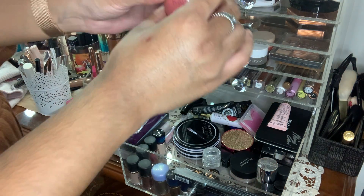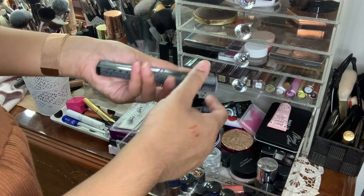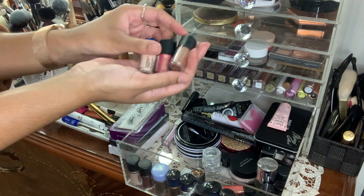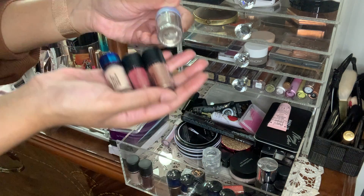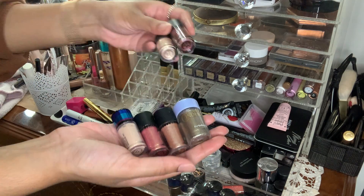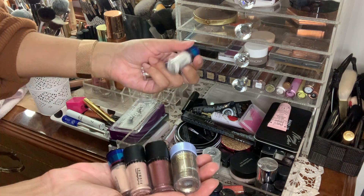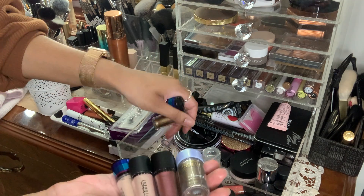My Kaja blush can go somewhere else. Basically all of these MAC pigments have to go — I haven't used them and they're really expired. I've had these for four to five years. They all need to go in the garbage unfortunately, especially since I got these in a limited edition Christmas collection. They all have to go.